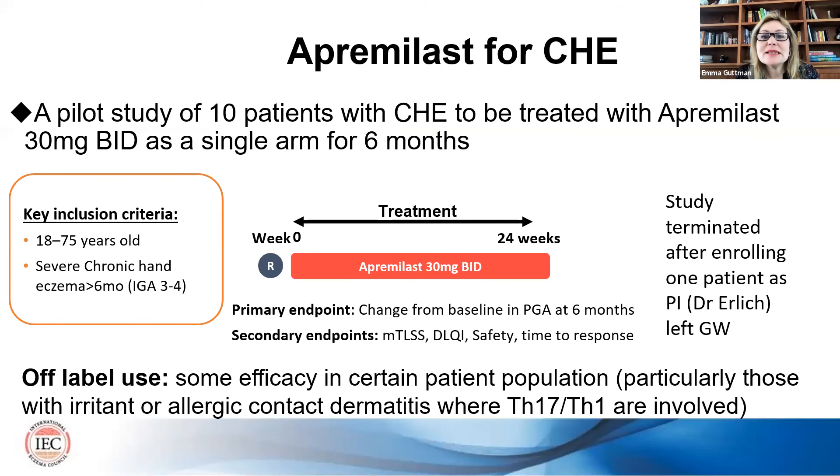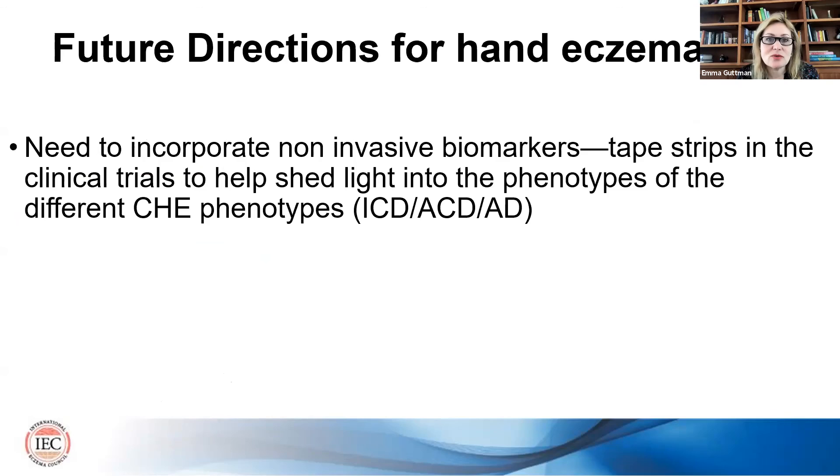What about other treatments? Apremilast, for example, is being used by some people for chronic hand eczema, and there is some efficacy, particularly for patients with irritant or allergic contact dermatitis where Th1 and Th17 are involved. There was a pilot study listed in ClinicalTrials.gov of 10 patients to be treated with 30 mg BID as a single-arm study for six months, but the study was terminated early because the PI left George Washington University.